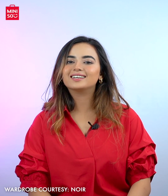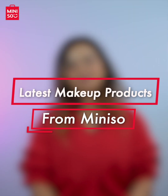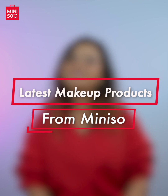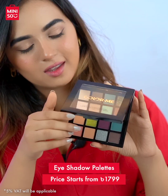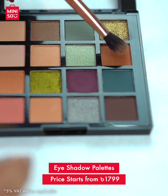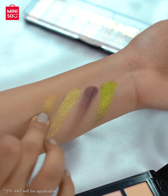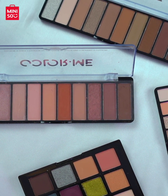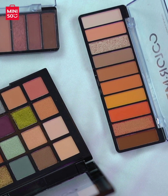Let's go and check them out. These are Miniso's different ranges of Colour Me eyeshadow palettes. Not only are these the perfect palettes for makeovers, but the quality is also spot on. The colors of these palettes are very trendy and they're also very pigmented. You will definitely find your next go-to shades from Miniso's high-quality yet affordable range of eyeshadow palettes.